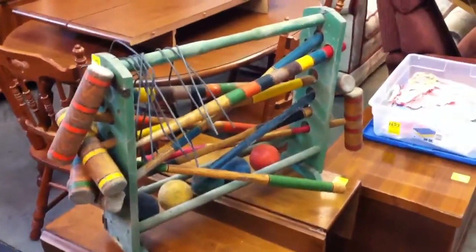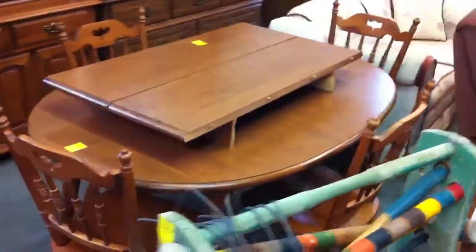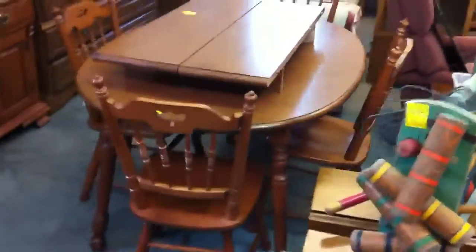Got an antique treadle sewing machine. Old croquet set. Right behind it is Tell City Maple — real nice outfit. That's more modern.